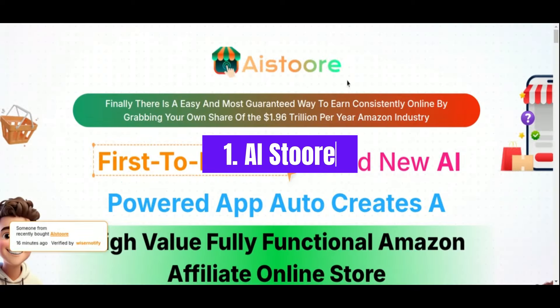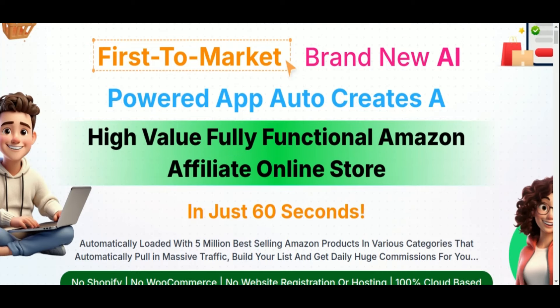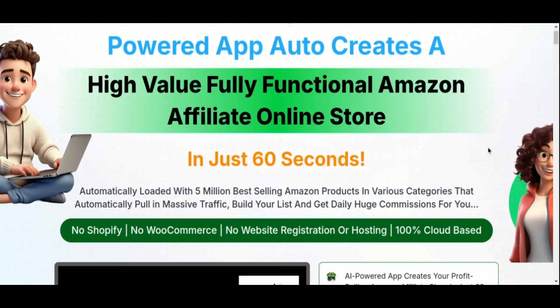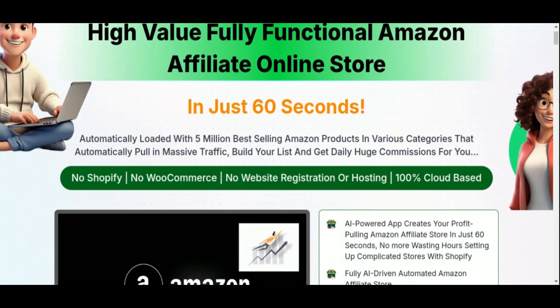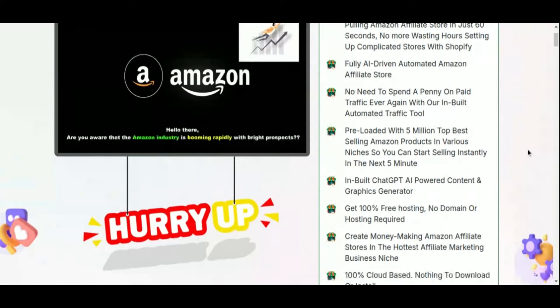Number one: AI Store. First up, we have AI Store, a revolutionary AI-powered tool that allows you to create a fully functional Amazon affiliate store in just 60 seconds. Imagine skipping the typical hassle of setting up an online store — no Shopify, no WooCommerce, and not even a separate website is required.